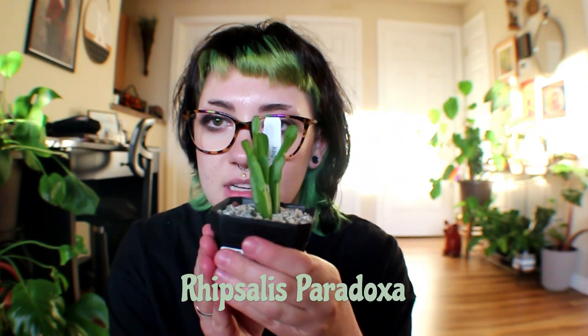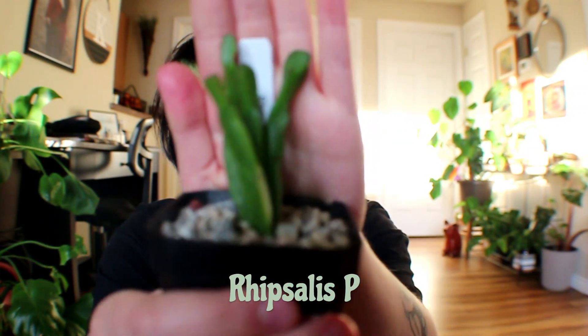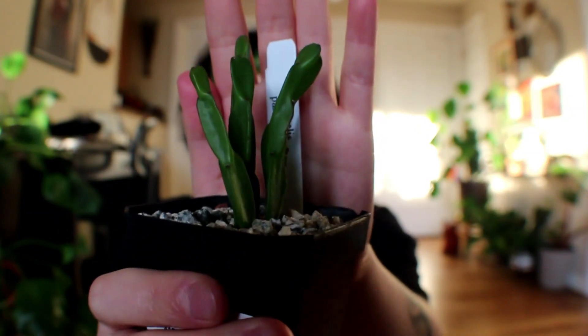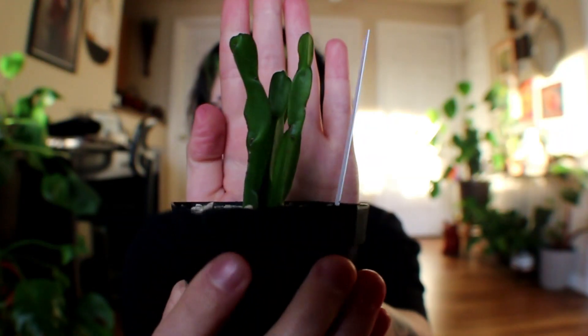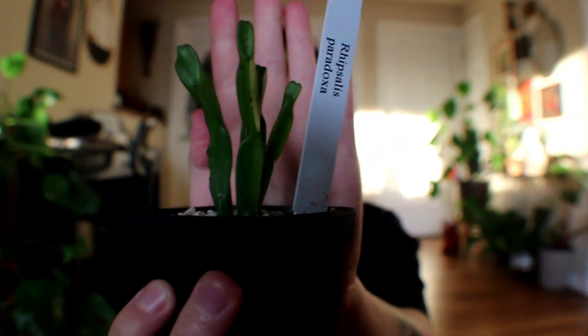Next I have a Rhipsalis paradoxa. I'm really excited to have this plant — it was a wishlist plant after I saw Fern on YouTube; I saw hers and knew I had to have one. They're so interesting looking, and I love any plant that kind of looks like coral. It has multiple shoots coming off and it was five dollars — a wishlist plant for five bucks, you can't beat it.